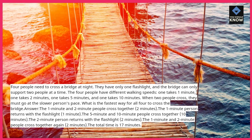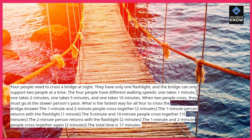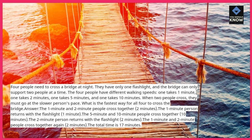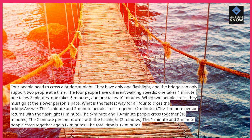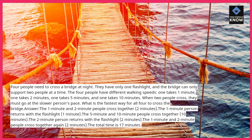Answer: the 1-minute and 2-minute people cross together — 2 minutes. The 1-minute person returns with the flashlight — 1 minute. The 5-minute and 10-minute people cross together — 10 minutes. The 2-minute person returns with the flashlight — 2 minutes. The 1-minute and 2-minute people cross together again — 2 minutes. The total time is 17 minutes.